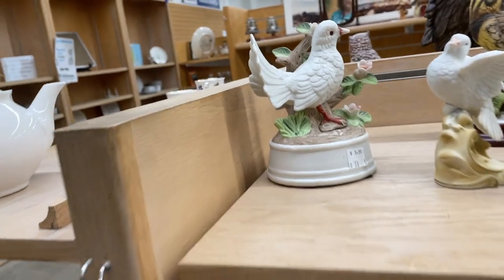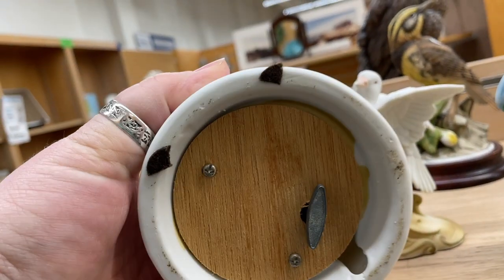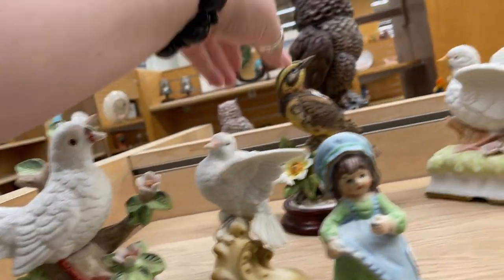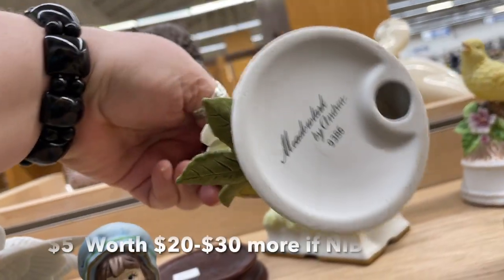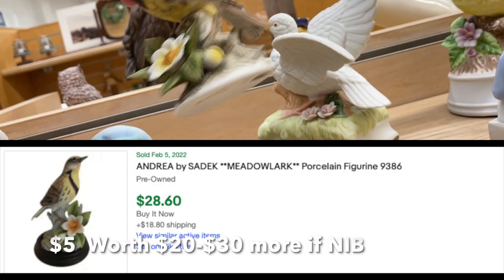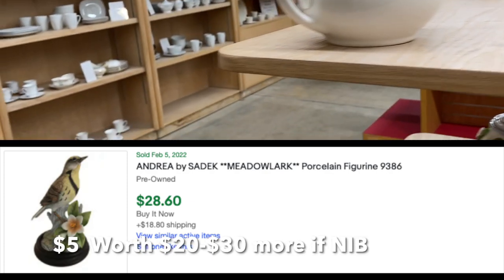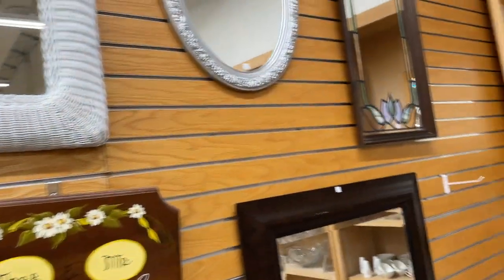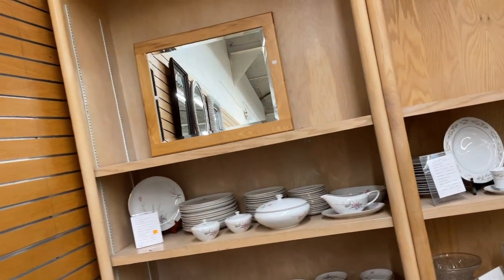I saw some birds up here. There was a cute little dove that was a music box — I decided to pass on him. And this piece back here is a meadow lark by Andrea by Zadik. That one was probably something I should have picked up; some of her stuff can be worth money.